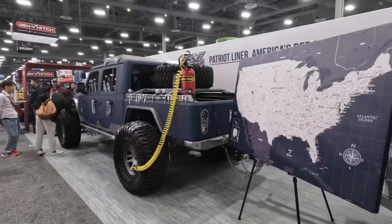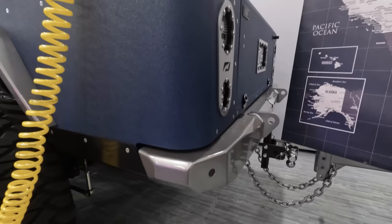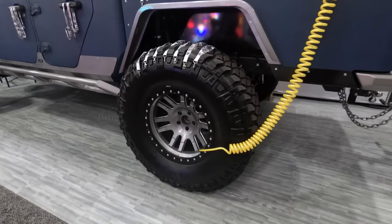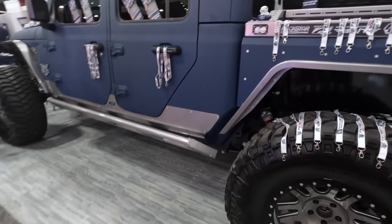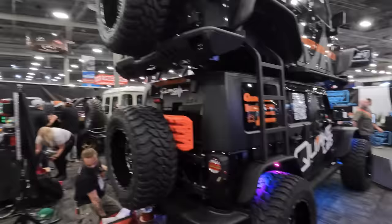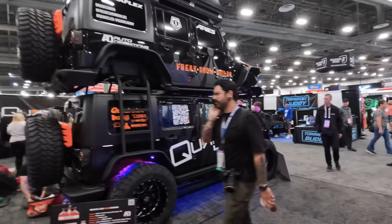I'm over at the Patriot Liner booth and this JT is absolutely sick. I love the bed liner specifically — that's really what they're showing off here. That blue color is really cool, especially with all of these painted accents. The gray and the black and the blue really go well together, especially paired with that big wheel and a Mickey Thompson 40-inch tire. Also have some rock rails and rocker guards on the side, and I love the little details of the Baja lights.